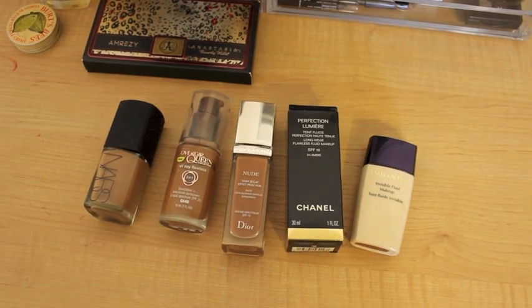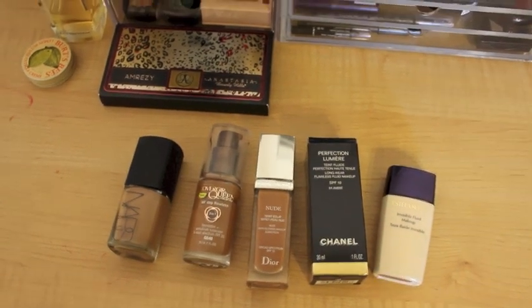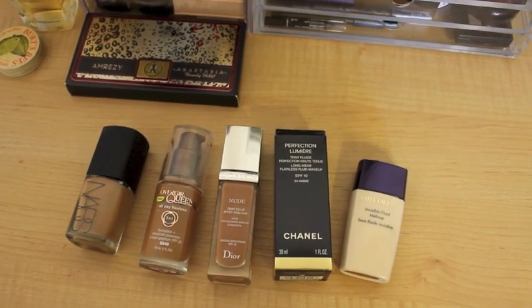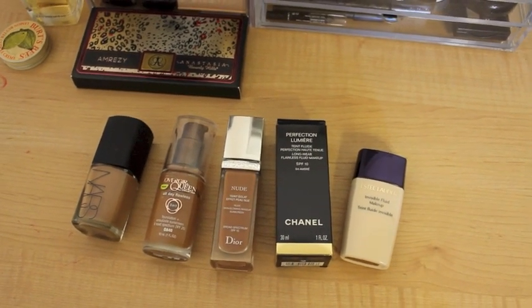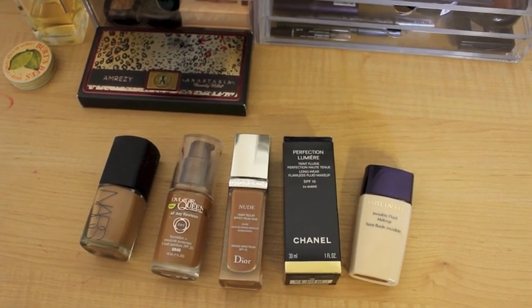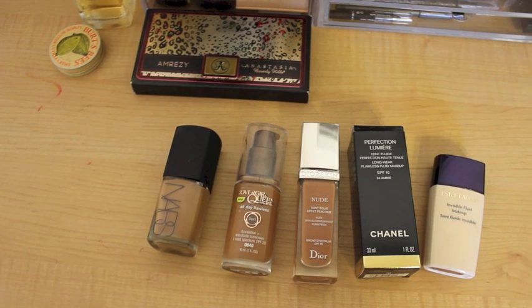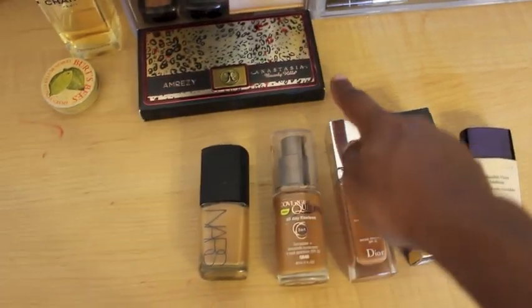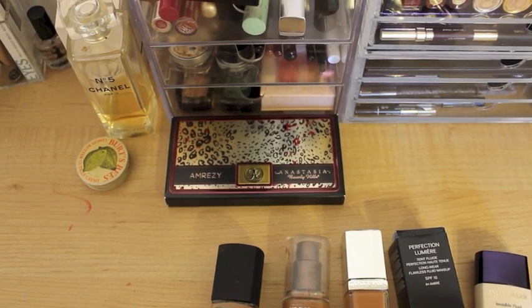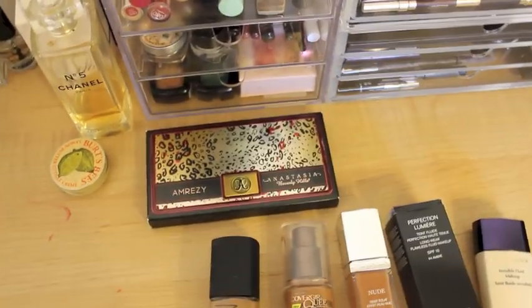So I have my Estee Lauder Perfection Lumiere, which is my absolute holy grail foundation. Dior Nude — I know there's a new Dior out, I'm interested in getting it but just haven't pulled the trigger yet. My only drugstore foundation, the Covergirl Queen, which took me forever to find and I was so excited — it was a match. I typically don't like to buy drugstore foundations because I hate not being able to test them. And then a NARS Sheer Glow. This little thing here is in a giveaway I'm doing on Instagram — it's the Amorazi palette by Anastasia Beverly Hills.